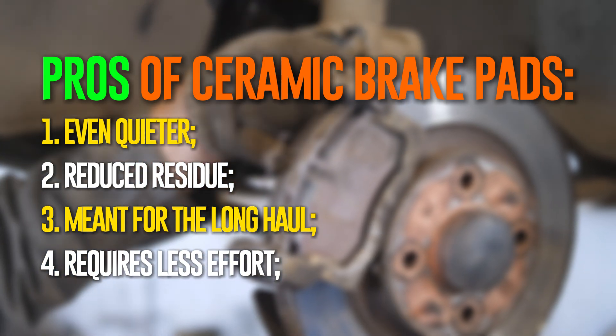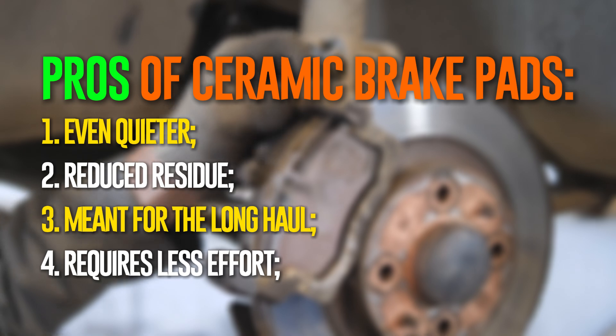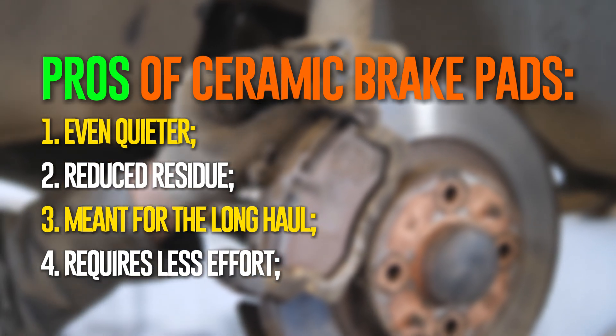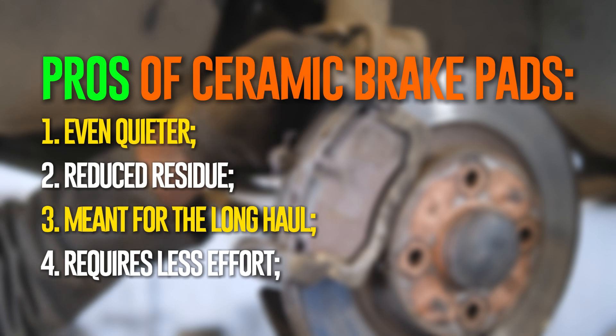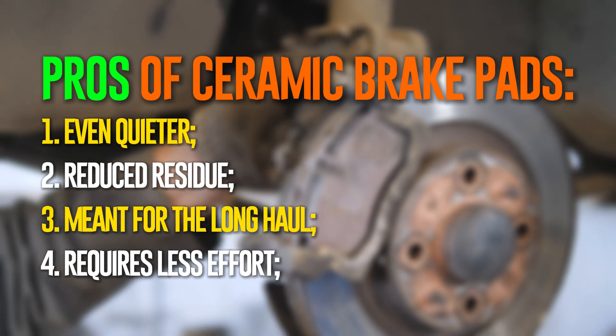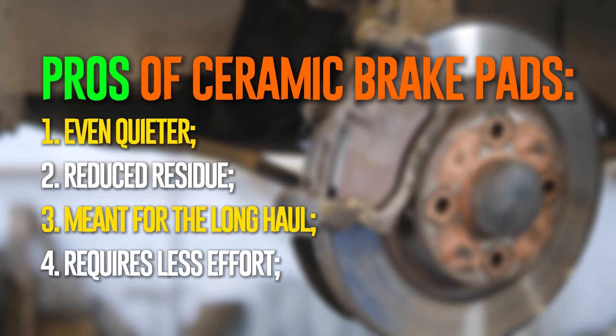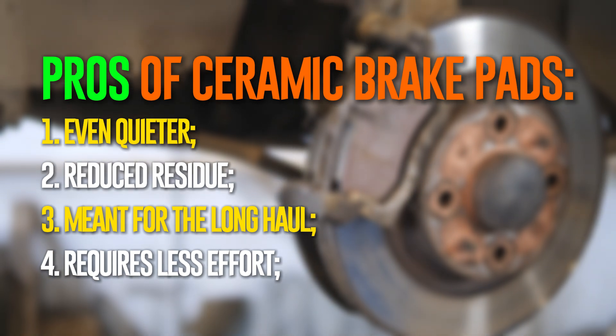Compared to organic brake pads, ceramic brake pads generate almost no brake dust, leaving the car even cleaner. They are also incredibly quiet — if you think organic brake pads are silent, the ceramic version is even quieter, which is one of the main factors motivating people to choose them. Ceramic brake pads wear down more slowly due to their construction; this design costs more upfront but saves you money on brake pad replacements. Owners can also apply less pressure to the brake pedal to initiate stopping power.